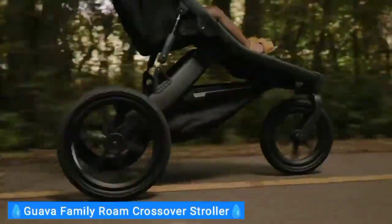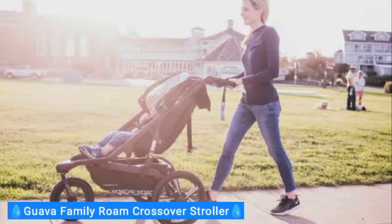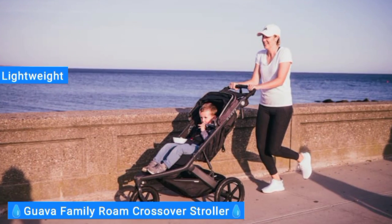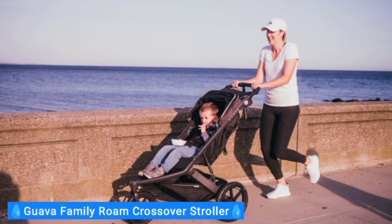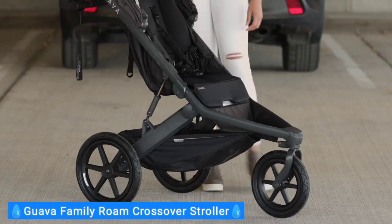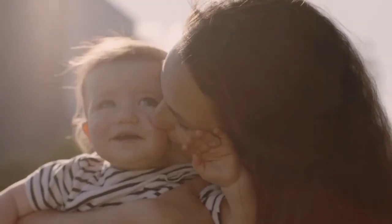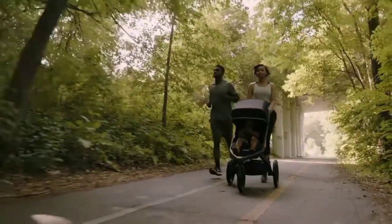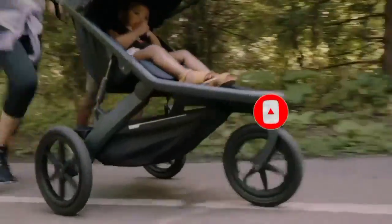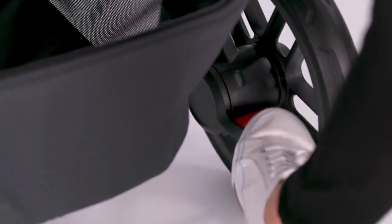A high-quality jogging stroller is easy to steer and turn, and the Guava Roam is a great example. Unlike many jogging strollers, it has airless tires to prevent flats and punctures. And though some airless tires can be heavy, we found that this stroller is lightweight and user-friendly to run with, especially with the swing arm suspension, which helps it navigate many terrains, even cobblestone. It's more manageable to run with the front wheel unlocked, but thanks to that handy front wheel lock handlebar button, switching between modes when moving through a crowd is a breeze. If you have any questions related to the products we listed here, leave a comment below and I will get back to you as soon as I can.